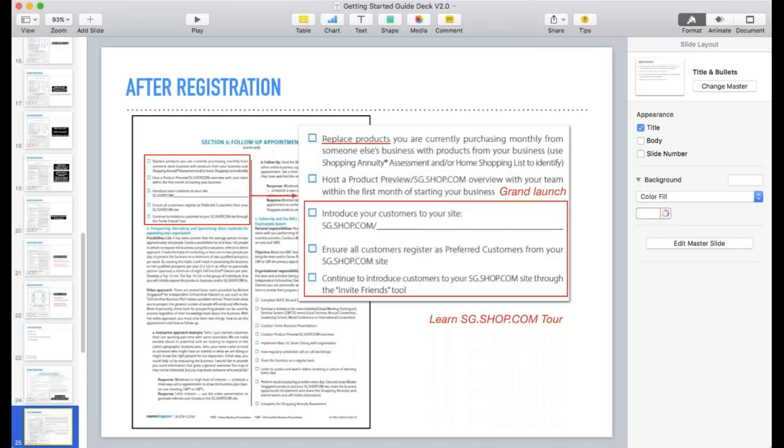We also help them identify how to replace products from within the startup kit, and do a home shopping lease with them to identify other things they're currently using that they can add on and purchase within the next month. Then the grand launch or product preview or shop.com overview — whatever event you run with them — should happen within the first month, because whenever someone starts the business, that's when the excitement and fire is really burning. We want to keep that momentum and really drill down on what needs to be done.